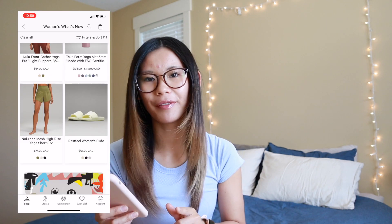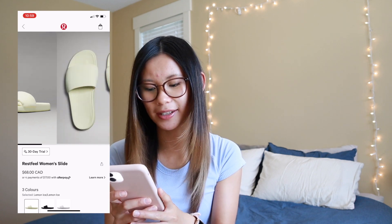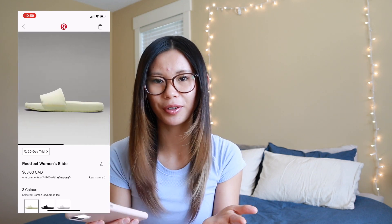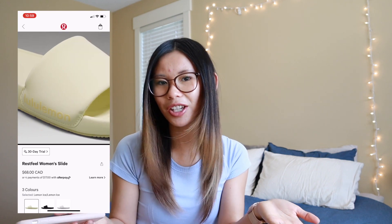We also got a brand new color of the Rest Feel slides. This one is lemon ice, which is that light yellow. I do feel like these would get dirty very easily. If you like yellow, it's cute. I also have a full slides and Bliss Feel review coming soon next week, so be sure to subscribe and stick around for that.